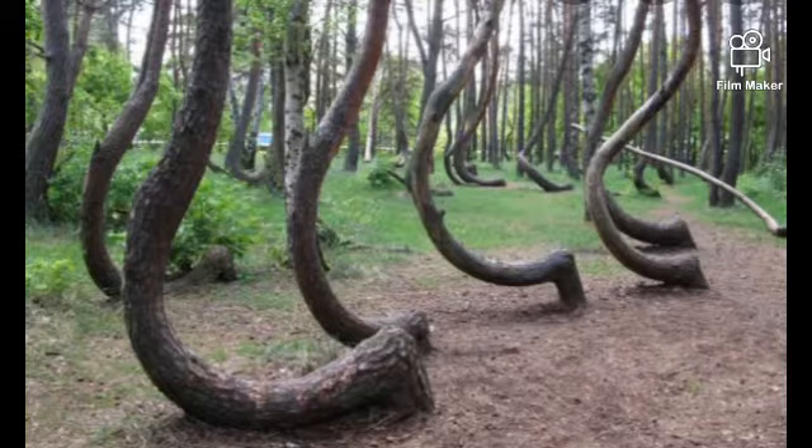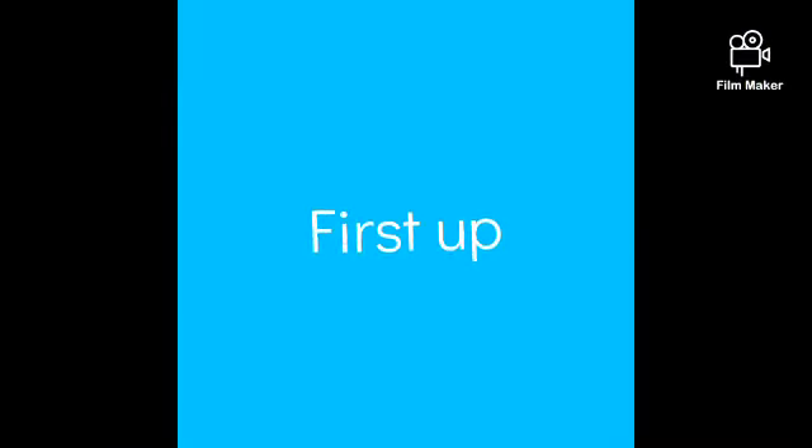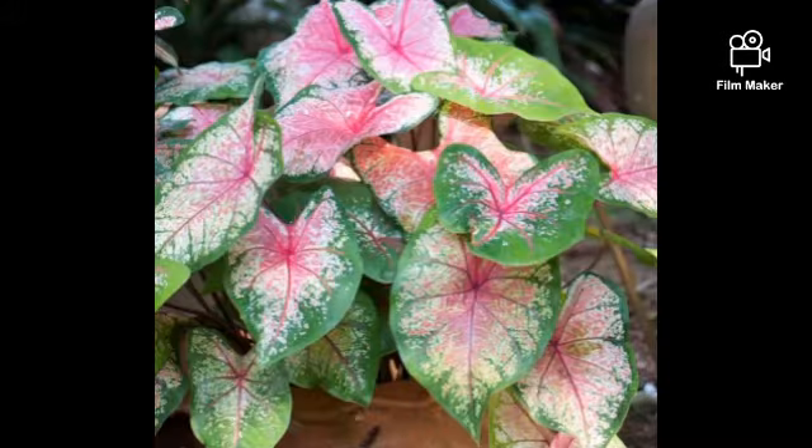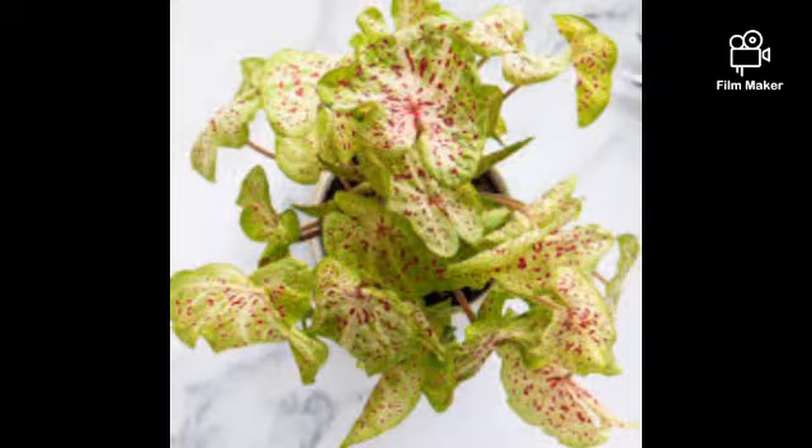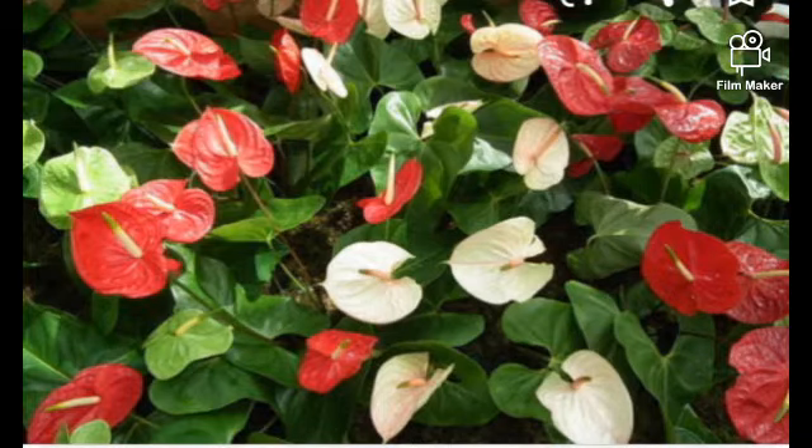Now let's take a look at some trees which are strange. First up is caladium — it is a genus of flowering plant. They are often known as elephant ears. These are ideal for indoor planting.